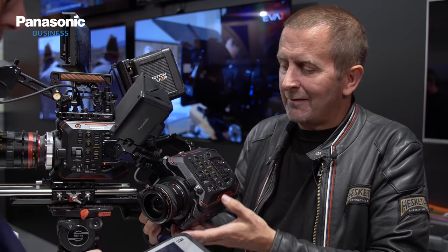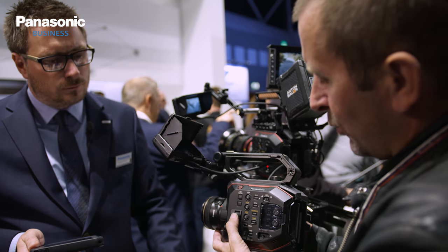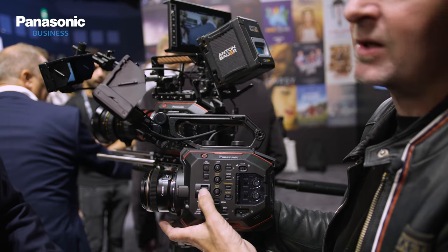And if you wanted narrow depth of field at the same time, these ND filters are in a perfect place for you to swap between auto — so one button press between auto and manual. Which is great. You can almost use that button as a light reader.